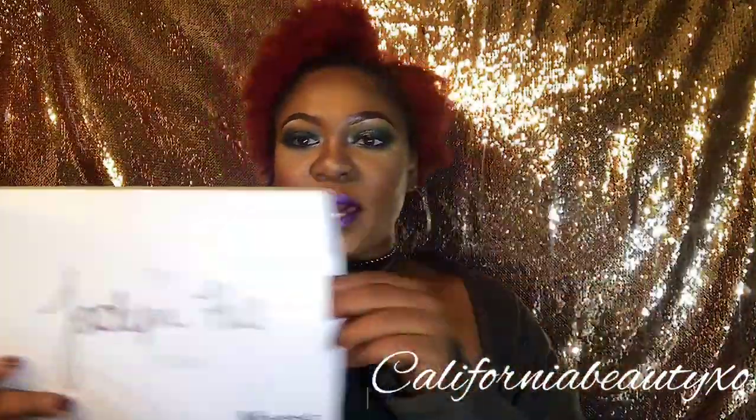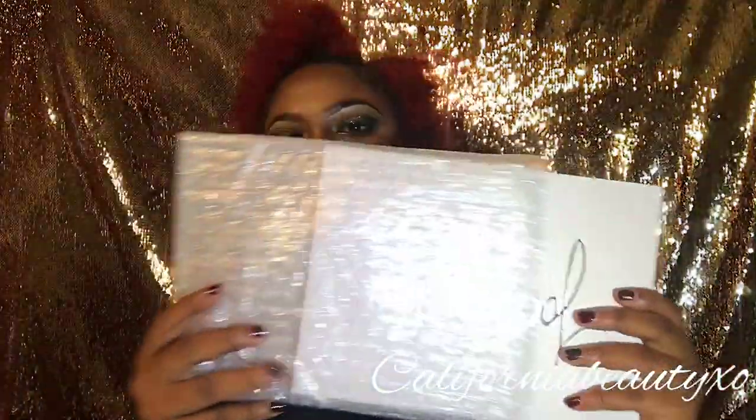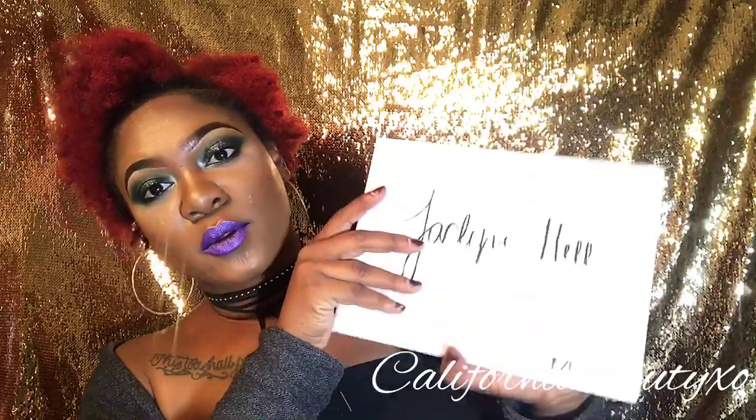So I wanted to show you guys what it looks like outside of the box, so I'm going to open it up with you guys right now. It comes with this little card that shows all of the colors and what the names are — pretty cool. It has a picture on the back and it's a really nice picture. So this is what the palette looks like — it's upside down — and let's open it up.